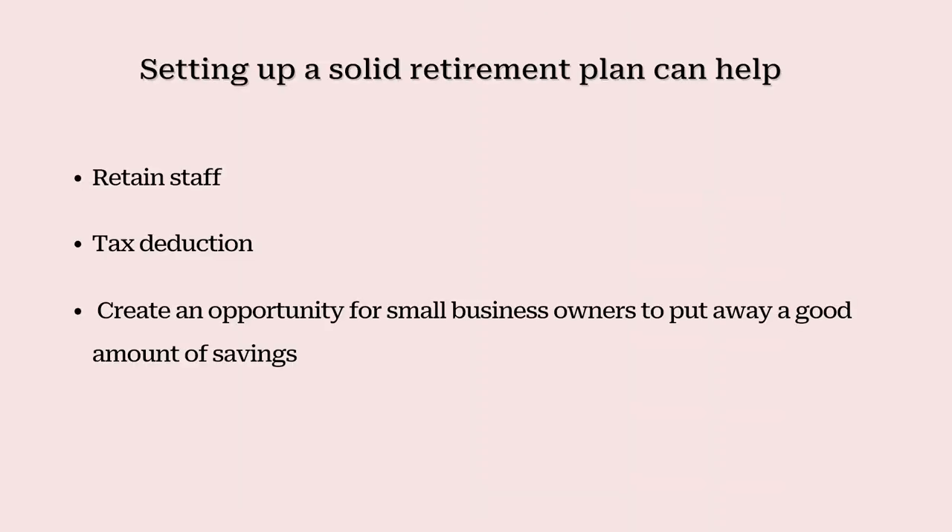However, since we are on this topic, why not get serious and offer a plan that you and your employees can control and have flexibility in your investments? Most business owners struggle to find and maintain good employees. Setting up a solid retirement plan is a great way to retain staffing, get a tax deduction, and create an opportunity for small business owners to also put away a good amount of savings for themselves.